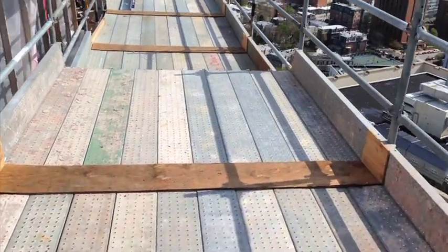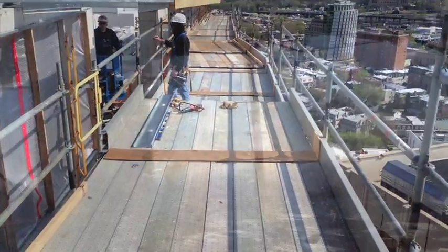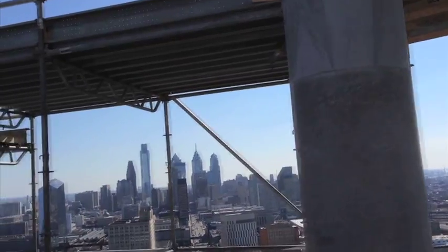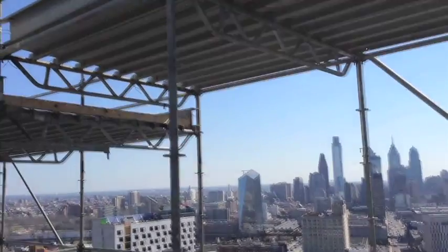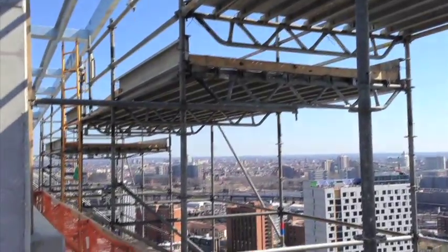Up here on the top you can see the finished cantilever with the deck and the guardrails in place. It gives crews a safe, stable working environment to get to that structure on the left. And this is the view underneath the shot we just saw — you can see the components involved with making that platform work. And to the left is the steel structure they needed to get access to.